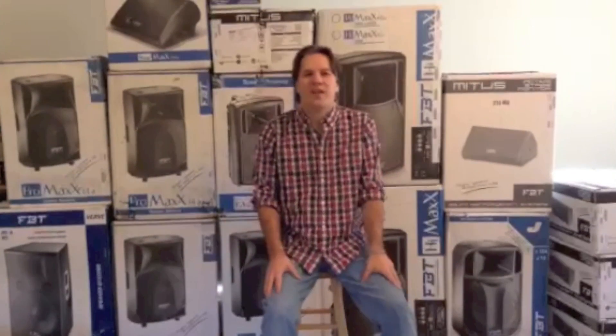Hi there. Thanks for watching this video. I'm John Krupa and today I'm going to talk to you about my favorite product,